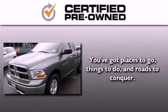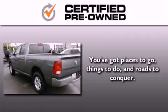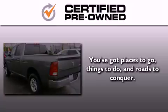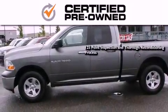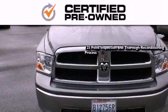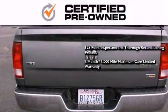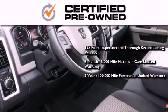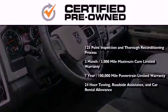Every Chrysler, Jeep, Dodge, and Ram certified pre-owned vehicle has to pass a stringent certification process, guaranteeing that only the finest vehicles get certified. This means you get a 125-point inspection and thorough reconditioning process, a three-month 3,000 mile maximum care limited warranty, an up to seven-year 100,000 mile powertrain factory backed limited warranty, 24-hour towing, roadside assistance, and car rental allowance.